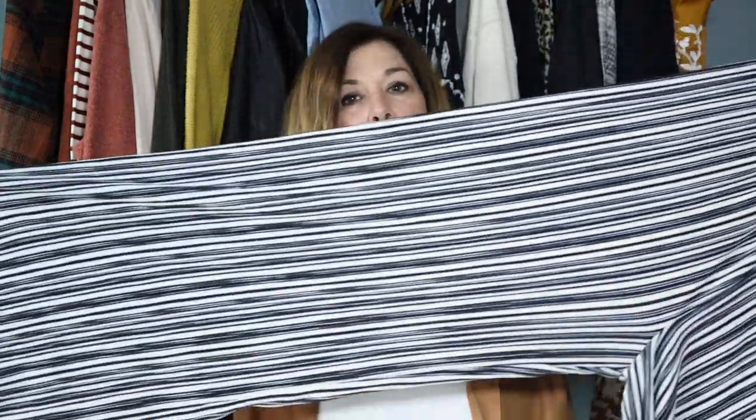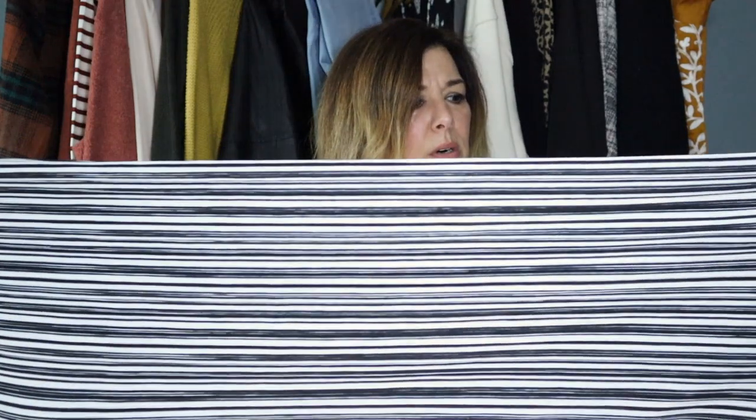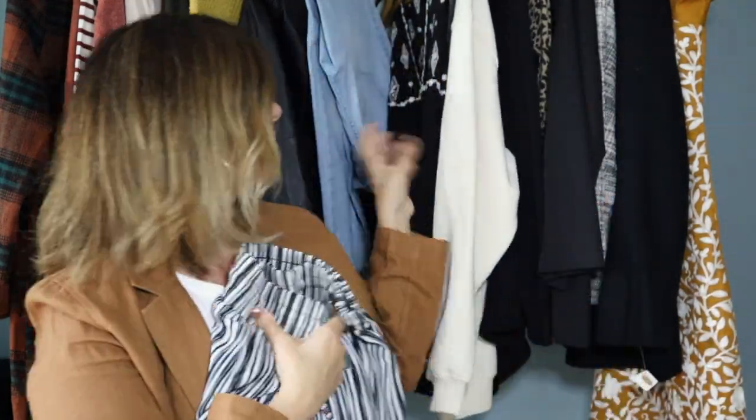These pants are Target Wild Fable brand, also new with tag. I paid full price and gave them to Angelina but they were a little too big for her. They are a size medium — kind of a legging look or easy boho style. They are black and white striped, stretchy, with a cinch waist you can tie in addition to the elastic band. So adorable.